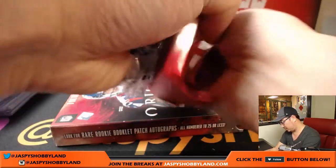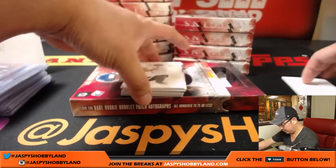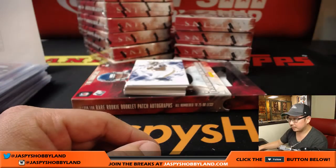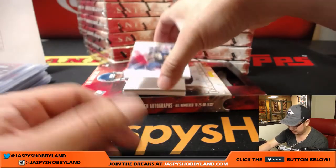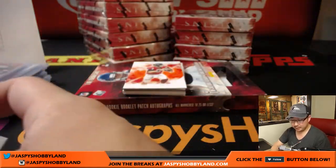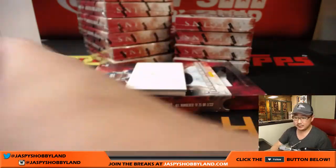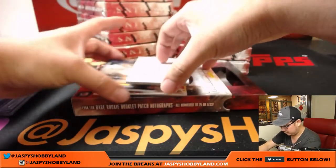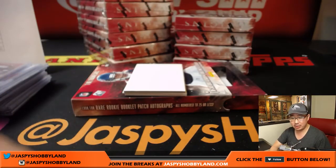Next one. Drew Brees. Todd Gurley — the helmet. We've done a few helmet breaks already. 250 out of 299. Seahawks — that goes to J-Mac. 80 out of 150 Matt Ryan Falcons — that goes to Gerald. Mitch Trubisky for the Bears, three-color patch, 80 out of 175 for the savior of Chicago — S-Man with that one. He'll probably start by week 4 or 5.